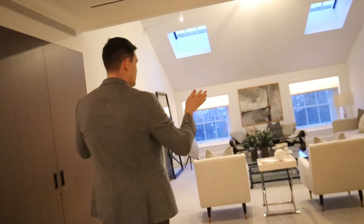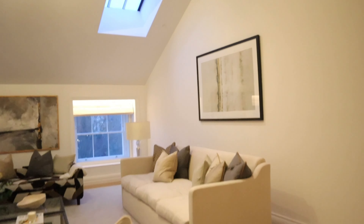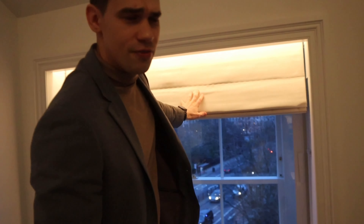These Romo blinds have been fitted inside recesses with a wonderful LED bar. Come and have a closer look — look at this magnificent soft fabric. I just want to take them home! Let's go upstairs.